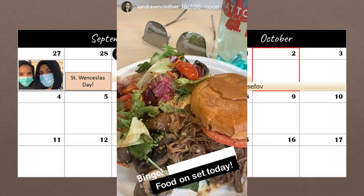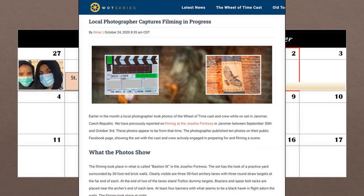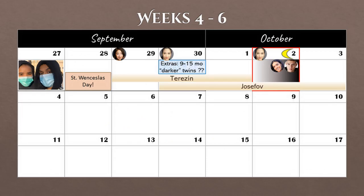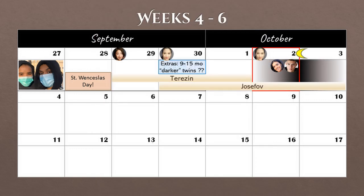On October 2nd, Sandra shared her on-set lunch around noon, so we can guess she was filming again. Also on that day, local photographer Thomas Wojtysek snapped pictures of the production while filming in Bastion 9. If you'd like to see those photos, please check out John's video on his WattUp YouTube channel, and for a description of what was going on in the scene, listen to episode 60 of Talk Around Riyadh. From what we saw, the scene involved Yosha and Maddy and seemed to take place at night. We know some crew were still at Josefov in the wee hours of October 3rd, so it looks like they were filming there the night of the 2nd.